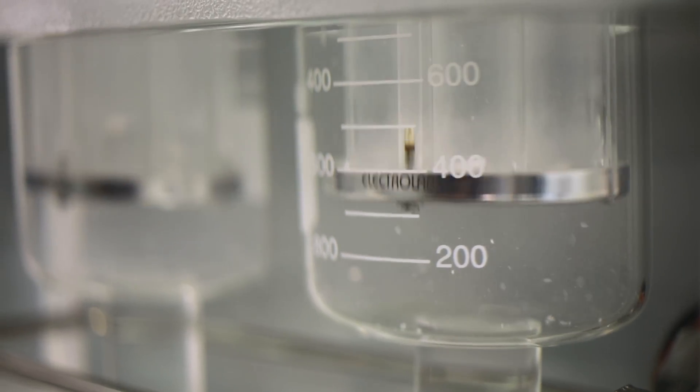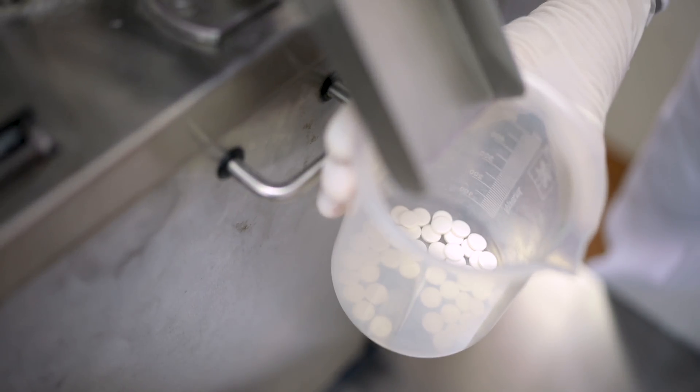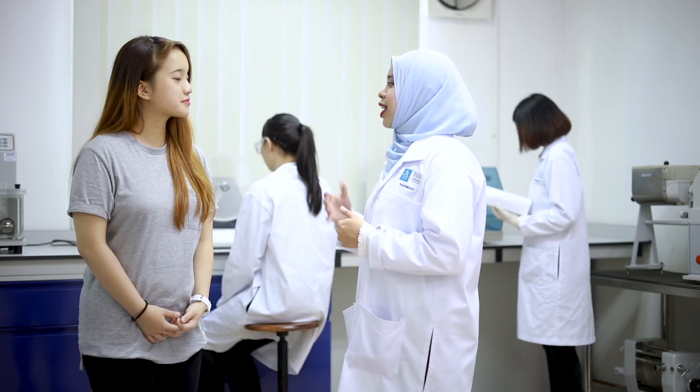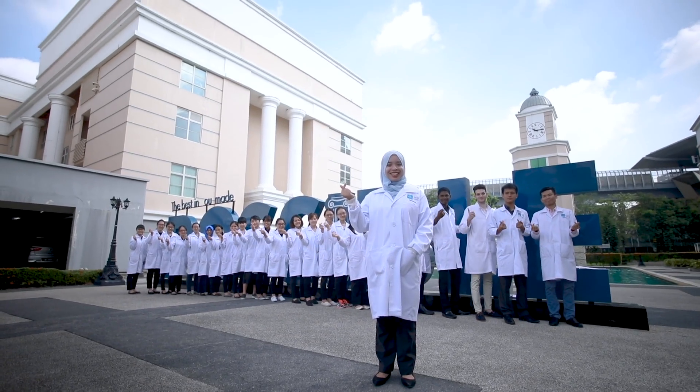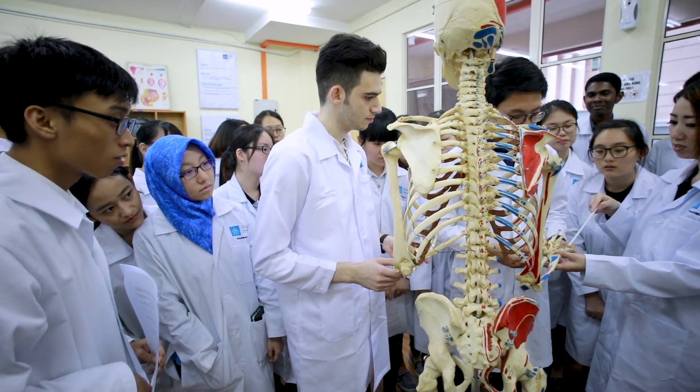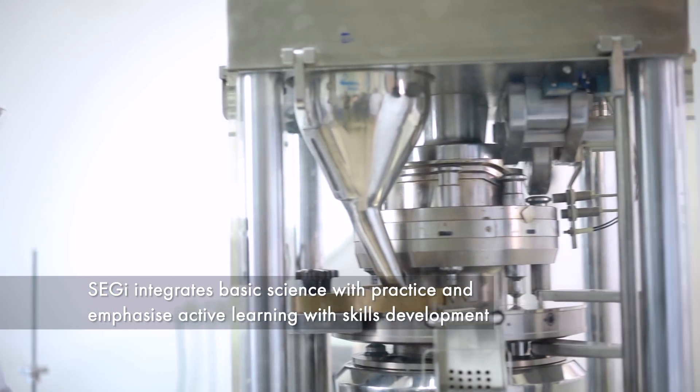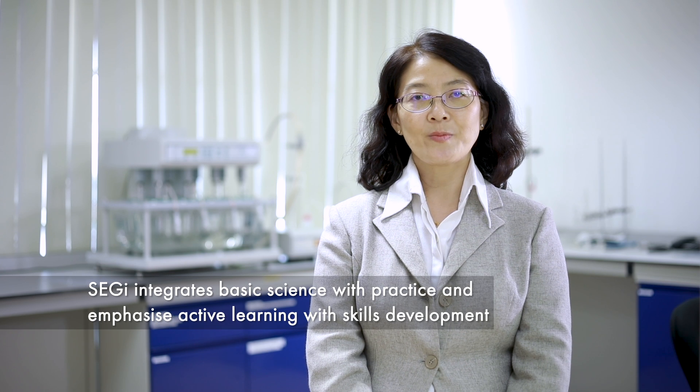Remember I mentioned that all the subjects that we learn are interrelated? We will integrate and apply all these in problem-based learning sessions where we will identify and solve clinical issues and drug-related problems. Due to the increasing demand for patient care, scientific research and innovation, pharmacy offers a diverse and rewarding career. This is the best time to pursue a degree in pharmacy. At SEGI, we integrate basic science with practice and emphasize active learning with skills development to prepare our graduates to be well-qualified pharmacists. Welcome to SEGI — the best in you made possible.